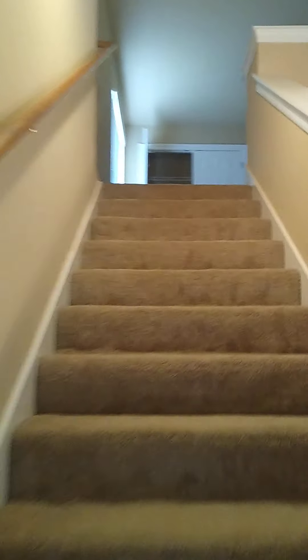The third bedroom is actually a loft, so it kind of overlooks the living room. Beautiful hardwood floors, and this bedroom does have a double closet.